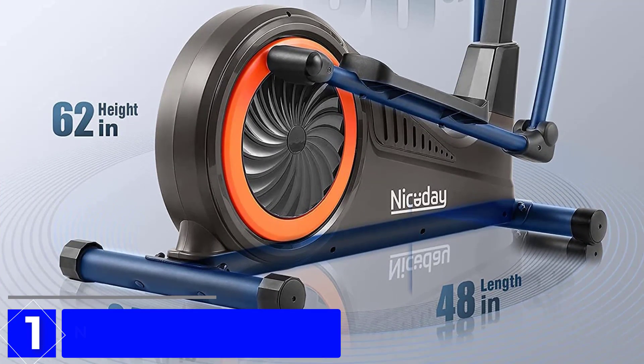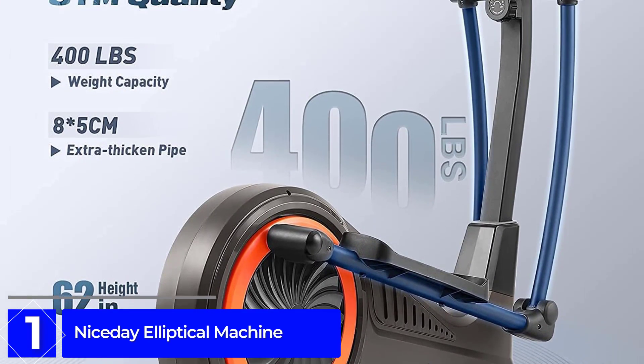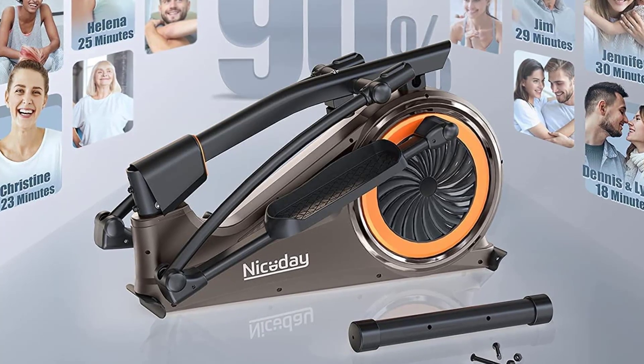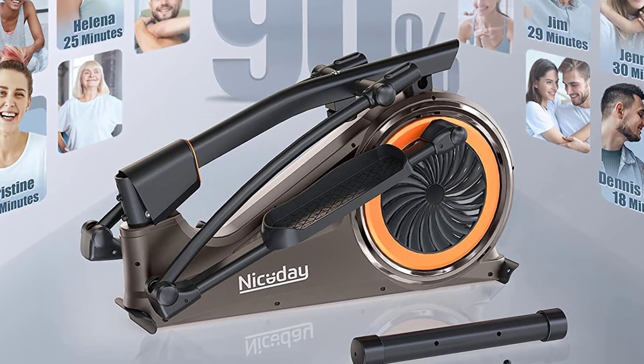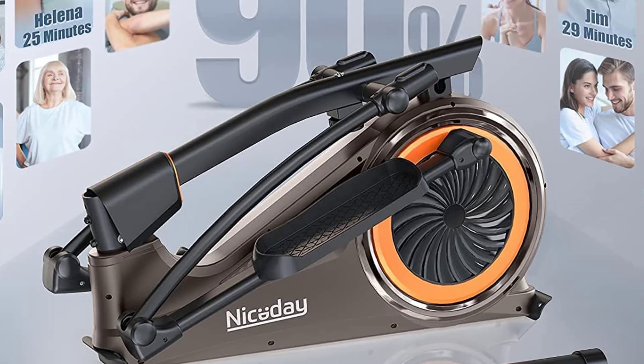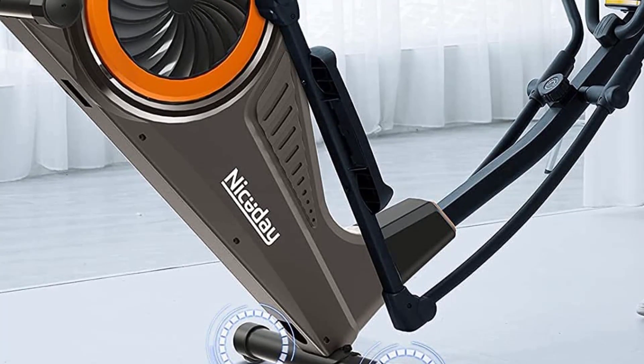Finally at number 1: the Nice Day Elliptical Machine. It comes with magnetic resistance instead of friction resistance, which you'll often see on budget equipment in an attempt to cut down costs. The steel construction and magnetic resistance mean you'll be able to keep this machine in your home gym much longer, giving you much more bang for your buck.